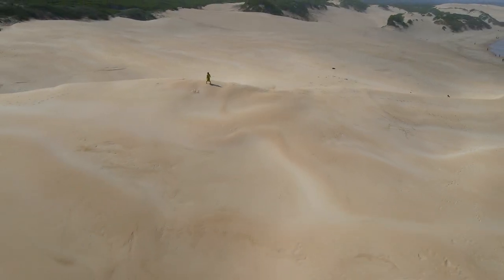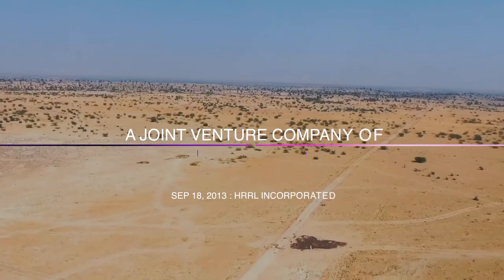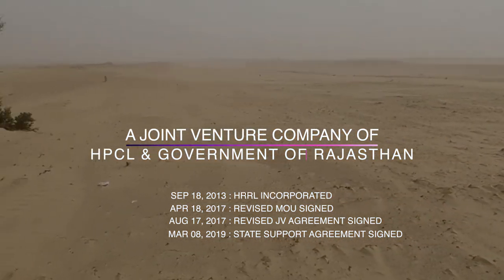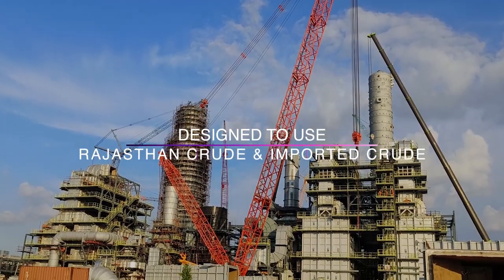A journey of thousand miles begins with a single step. The Rajasthan Refinery Project being undertaken by HPCL Rajasthan Refinery Limited is the biggest project under implementation in the oil sector in India.